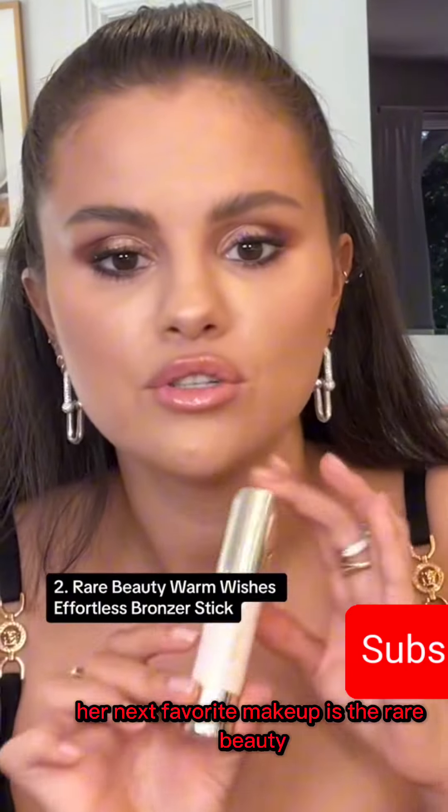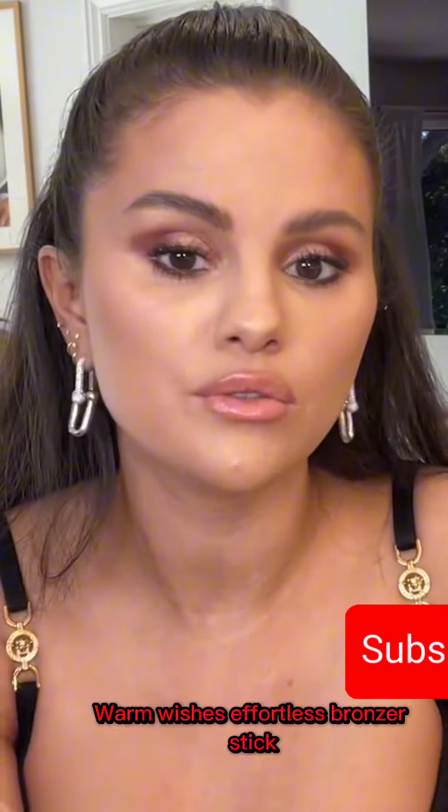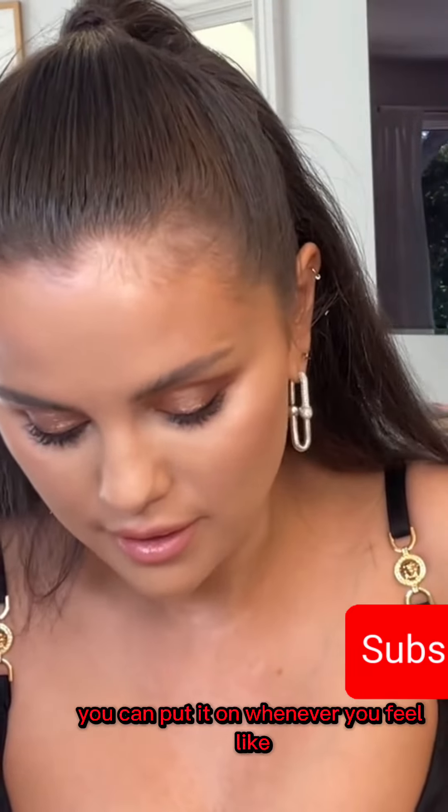Her next favorite makeup is the Rare Beauty Warm Wishes Effortless Bronzer Stick. She said it's so easy to apply and it feels really good. She further explains by saying you can put it on whenever you feel like.